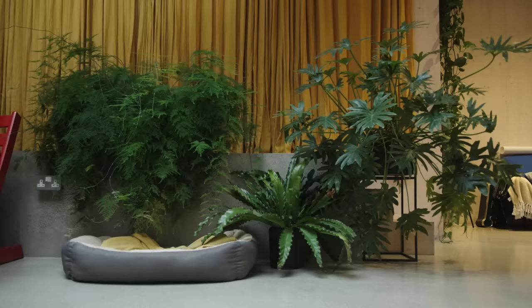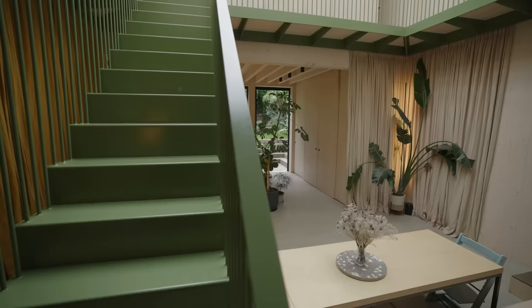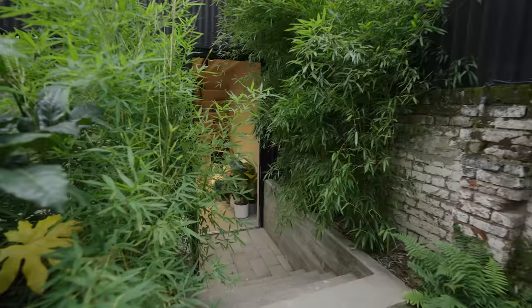When we first started working with Tom and Amandine and Dean, when we visited their house it was full of plants and greenery, and it was very obvious that was something that was part of how they live day to day. So that became quite an important part of the brief and design point for this house.